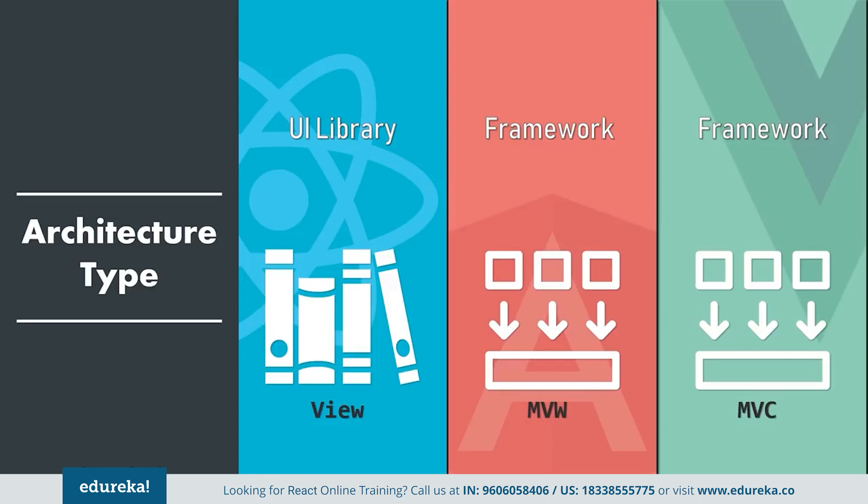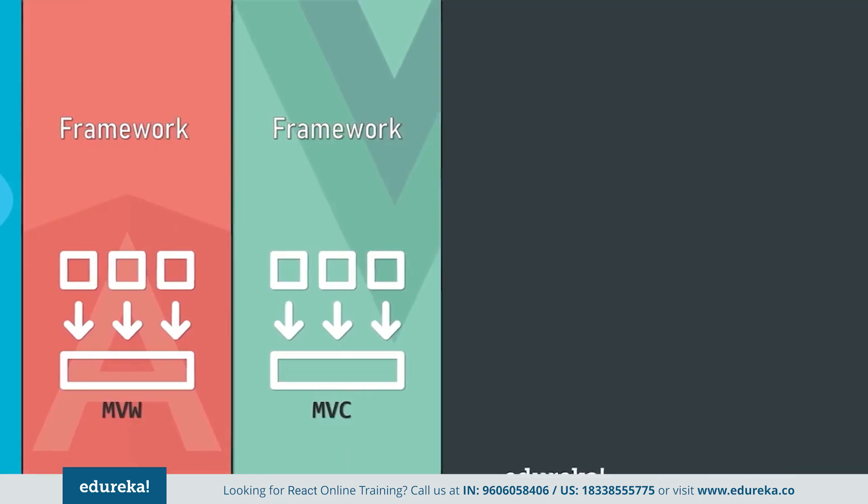Angular follows the MVW architecture, which separates the application logic from its UI representation. As a result, we get a modular solution which several development teams can use simultaneously with the same data. So architecture-wise, Angular takes the lead.